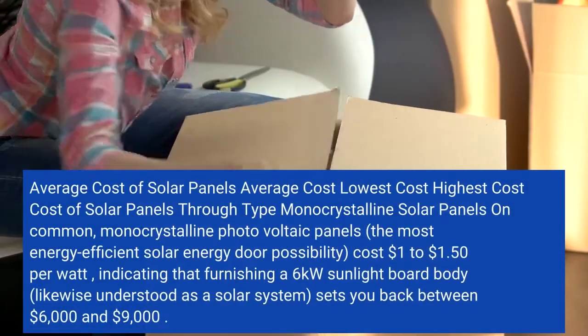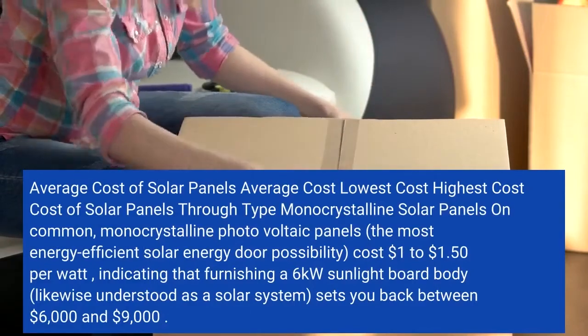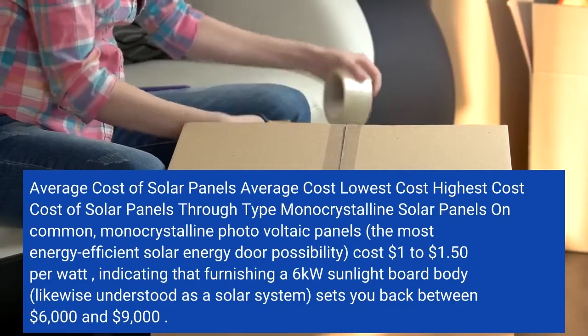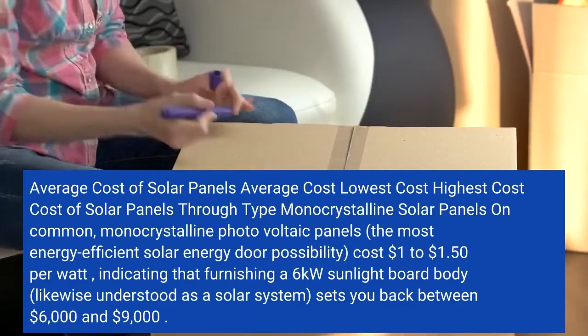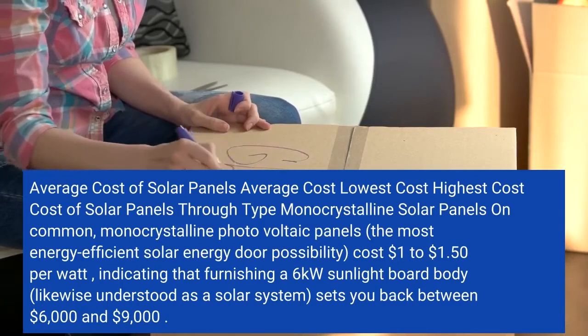Average cost of solar panels: lowest cost, highest cost, cost of solar panels by type. Monocrystalline solar panels — on average, monocrystalline photovoltaic panels, the most energy-efficient solar panel option, cost $1 to $1.50 per watt, meaning that furnishing a 6-kilowatt system...